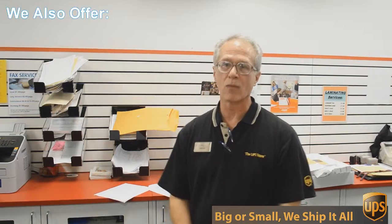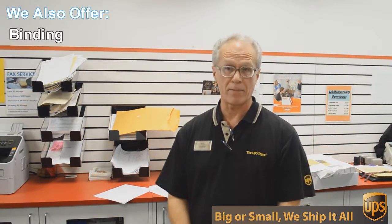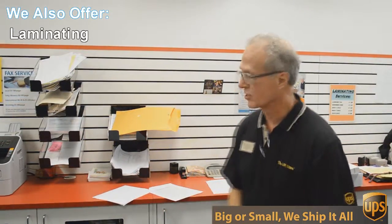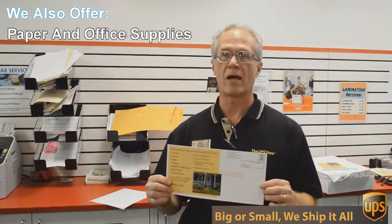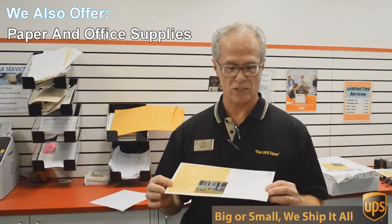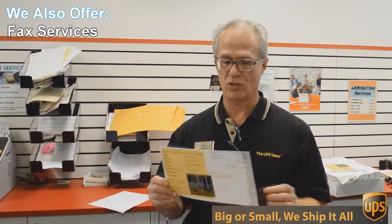One of those things is copying and printing. We do black and white and color copies and printing. An example of that would be this flyer here that we're doing today — this is a double sided 6 x 12 inch flyer.